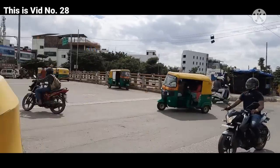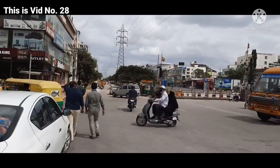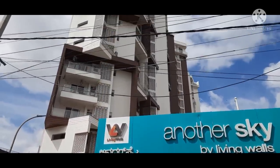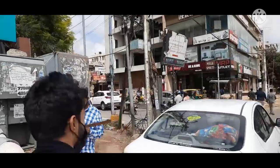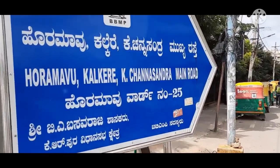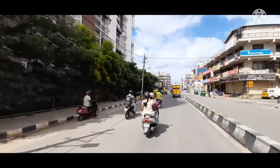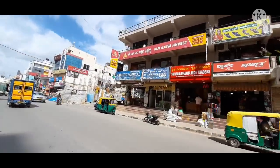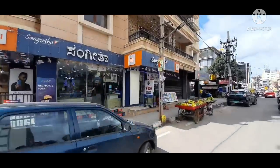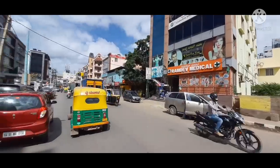Before I show you the complete home tour of this property, I thought I should show you the landmark first, because this property is very close to Hormao Outer Ring Road. While traveling on this road I'll show you how far this property is — it's hardly 600 meters from Hormao Outer Ring Road. The landmark is Trust-In Hospital, which is just 250 meters from Outer Ring Road.